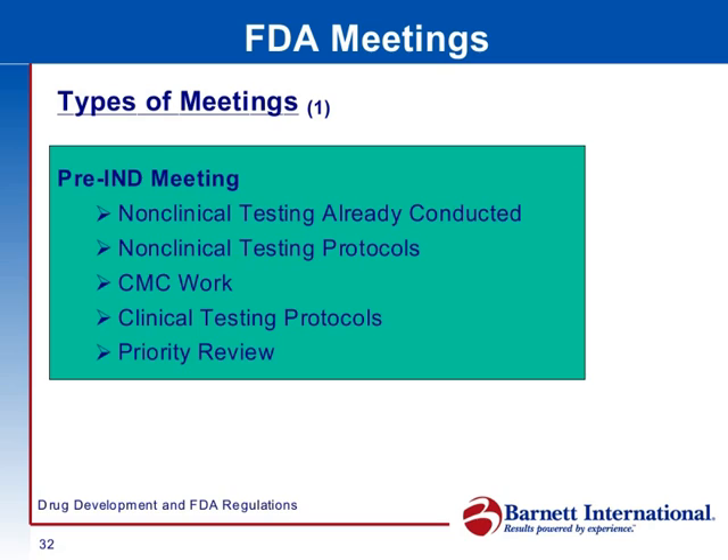These are the kinds of things we discuss at this meeting. The goal of the pre-IND meeting is that by the time the meeting is over, you want FDA to say to you: yes, you're ready to file the IND.